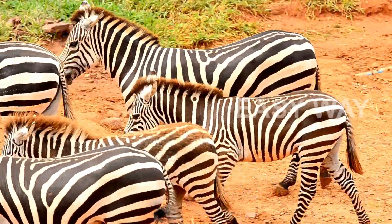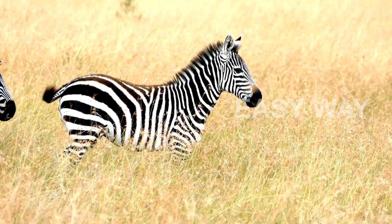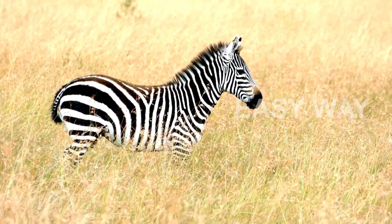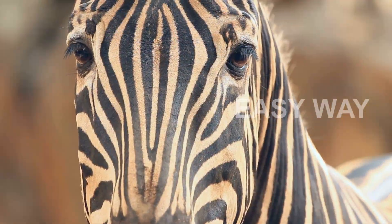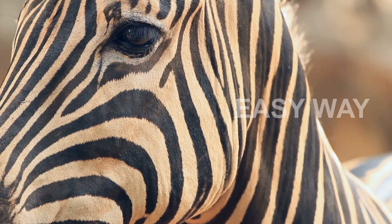At first glance, it might seem purely aesthetic — a natural work of art painted with precision. But every stripe on a zebra's body serves a purpose. And today, we're diving deep into the science, myths, and the surprising secrets behind these mesmerizing markings.